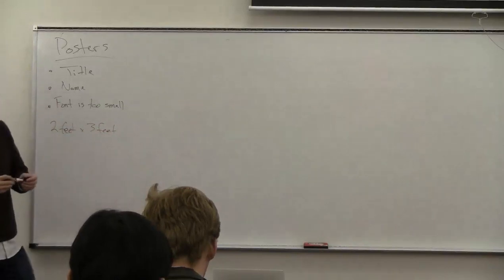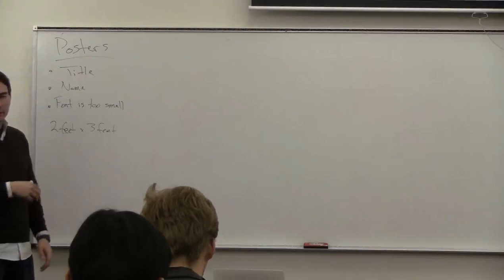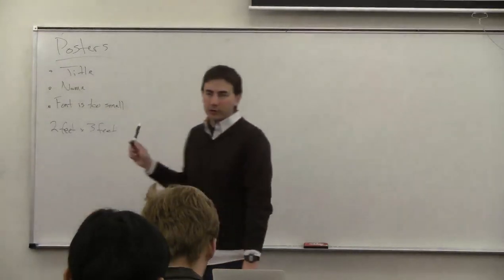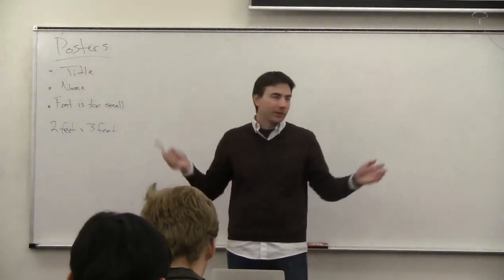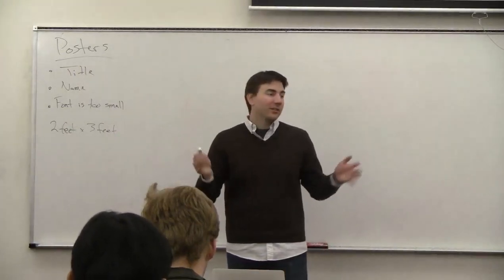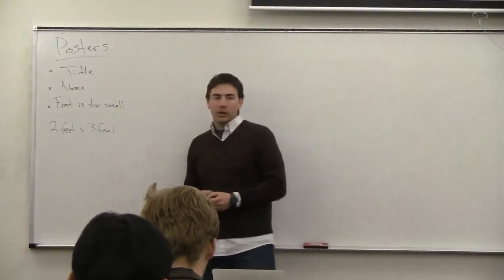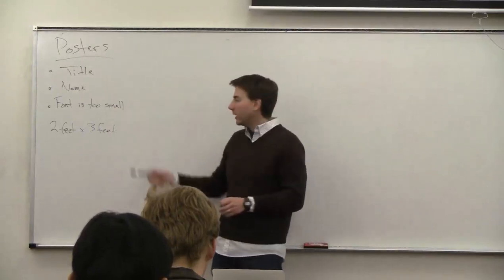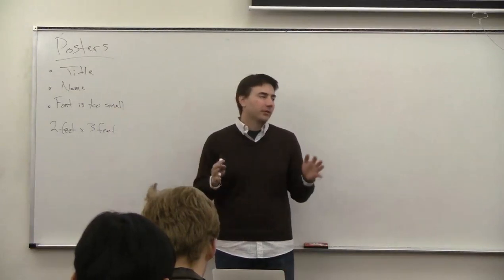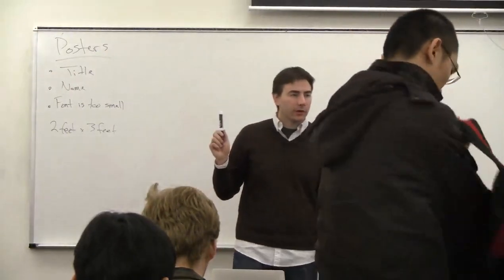This is smaller than typical conference posters, but we're just doing it for the class. If you don't get done in time, you can go print it larger at Kinko's yourself. If you want us to print it, make it two feet by three feet. If you make it a different size, we'll size it down. Any other questions on the posters?